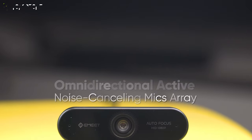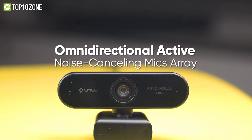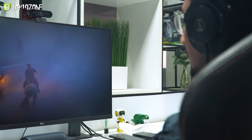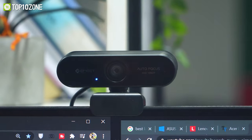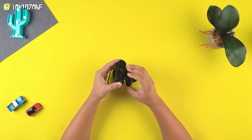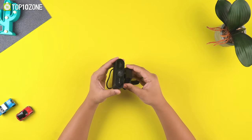Equipped with two built-in omnidirectional active noise-cancelling mic arrays, it minimizes ambient noise and enhances your voice delivered to the other side of your call or stream. This webcam can be rotated 360 degrees horizontally, giving you a more flexible angle choice while shooting from different angles. It also offers a flexible clip and 180-degree adjustable base that's suitable for all screens and tripods.